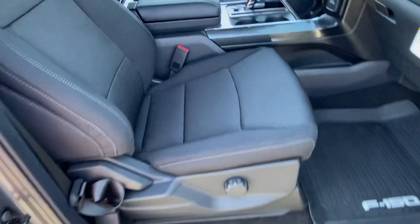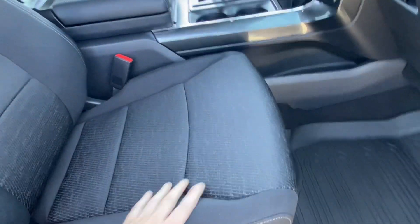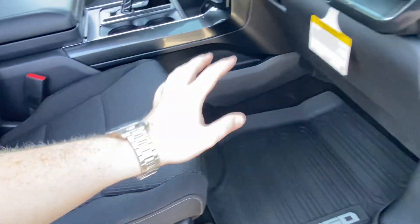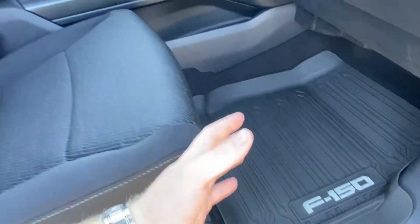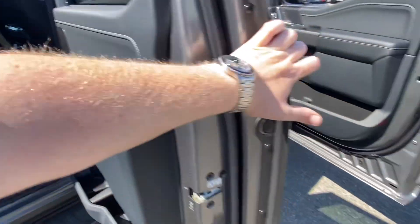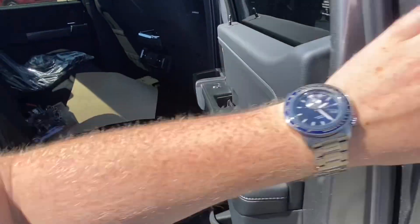Getting into the interior, you have the new sport cloth which feels awesome — it's a lot more robust and doesn't feel like cheap cloth at all. We have the trail liner mats already installed, which is one of my favorite features on these trucks. It just helps with cleanliness and overall appearance. The huge back seat has loads of space back there.